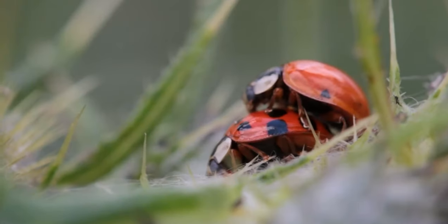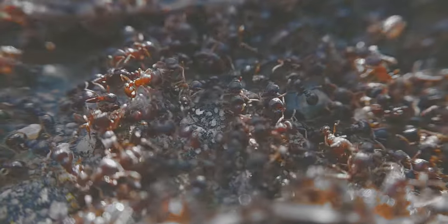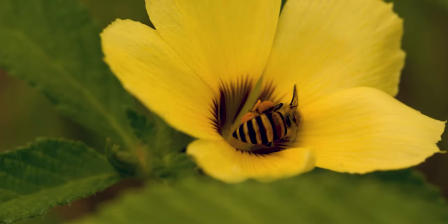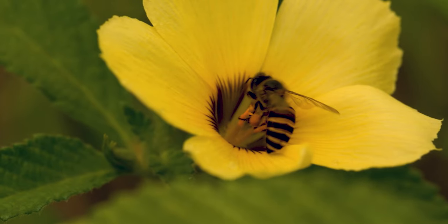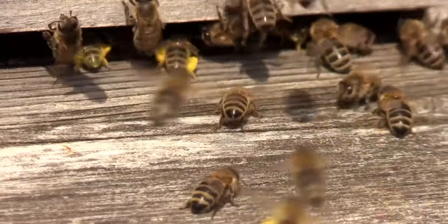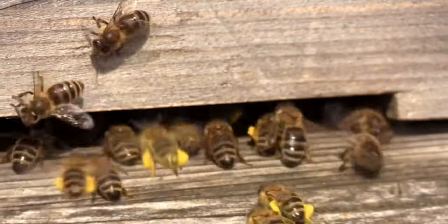Bugs and insects are known for lots of different things. Spiders are known for spinning webs, ants are known for marching one by one. Termites are known for eating wood and bees are known for making sweet and delicious honey. Have you ever wondered how bees make honey though? Although there are about 20,000 different species of bees in the world, only the honeybee makes the kind of honey we are used to eating.